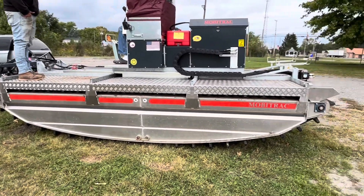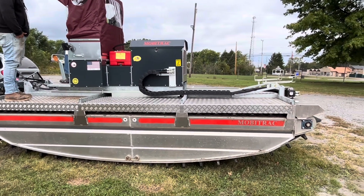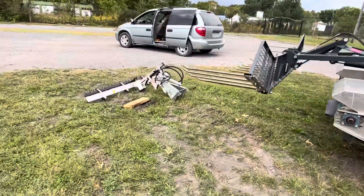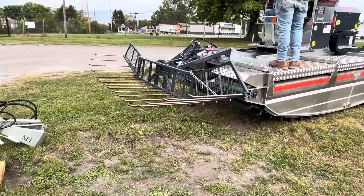It also has — we got this off of here so you can see it moving. It also has the sickle bar attachment right here. Now that it's off, you can see what this looks like opened.